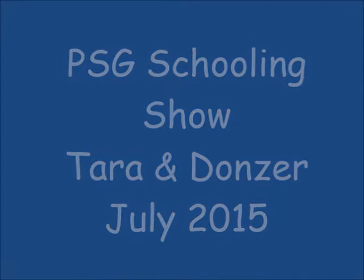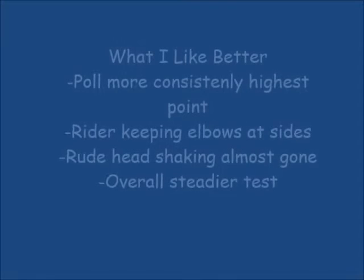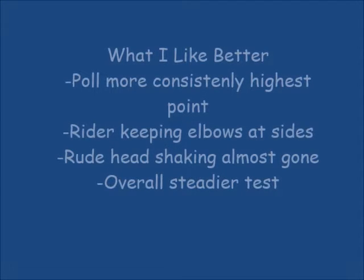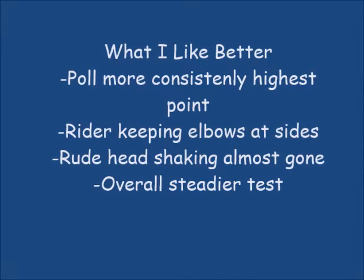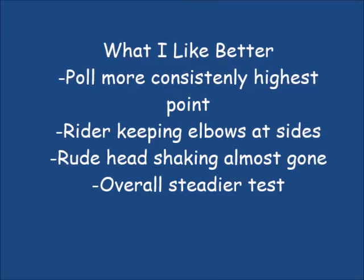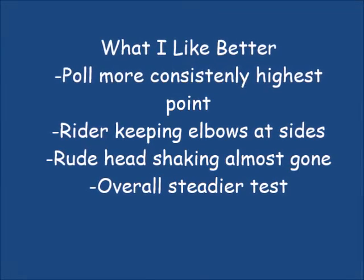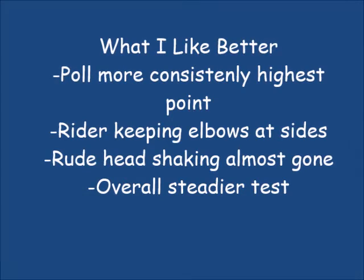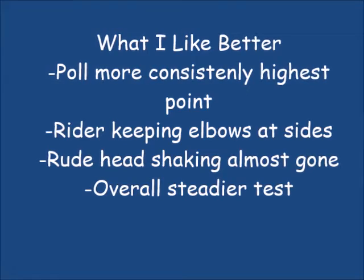It's been about a year since we've tried the Pre-St. George and I can tell you there are a lot of things I really like better. His poll is more consistently higher, as a rider I'm keeping my elbows at my sides better. Donzer's almost gotten rid of that rude head shaking and the test overall was a lot steadier than it was the last time we tried. I'm very happy with these aspects of the test.